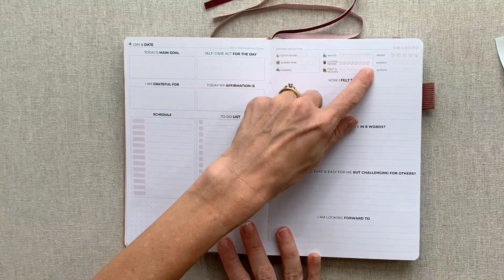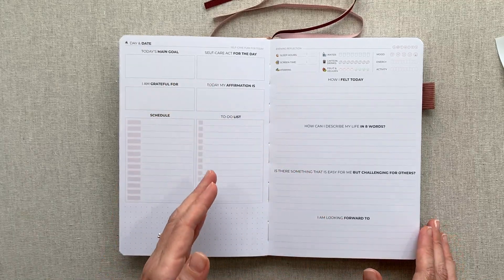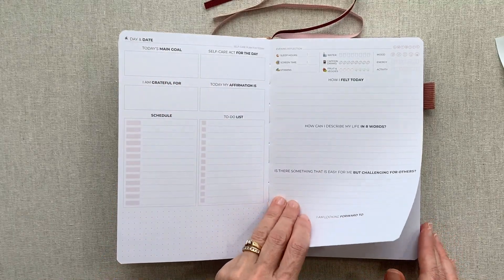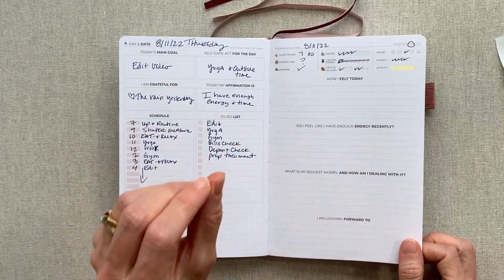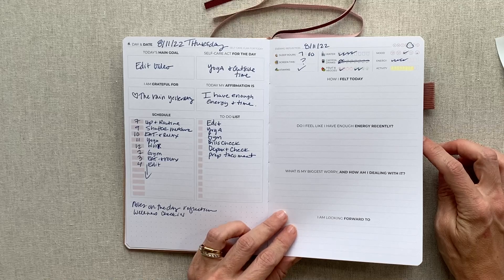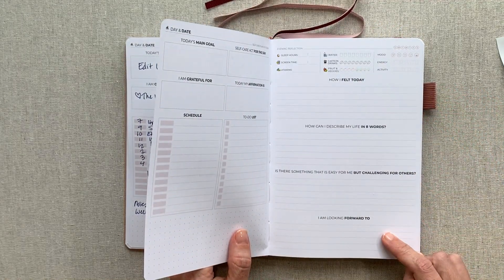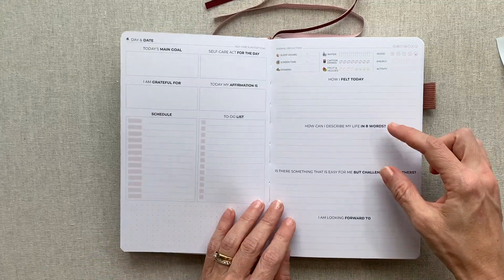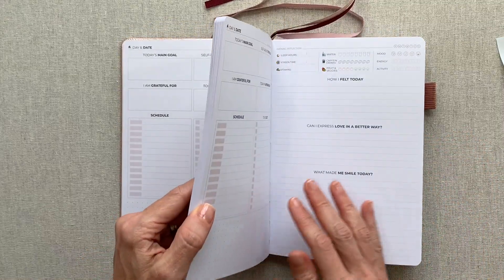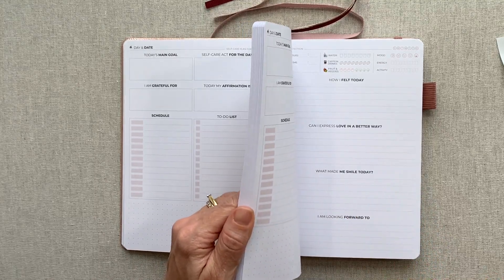That two-page spread encompasses your whole day — you start your morning thinking of your main goal, self-care act, affirmation, and gratitude, then go into your schedule and to-do list, then wrap up with trackers and reflection. You can easily flip through your week on your trackers to see how you've been doing. Some of the questions change every day — the ones that stay the same are 'How I felt today' and 'I am looking forward to,' but two middle questions change.